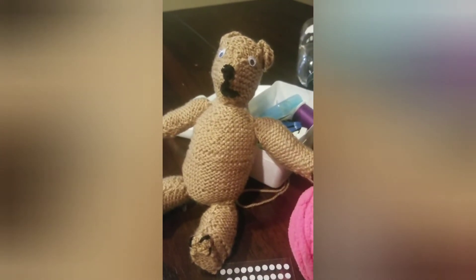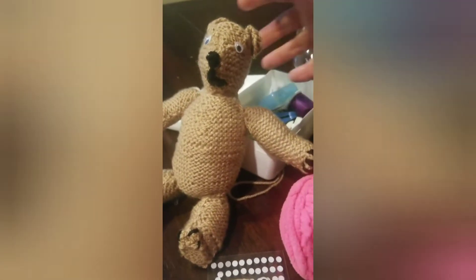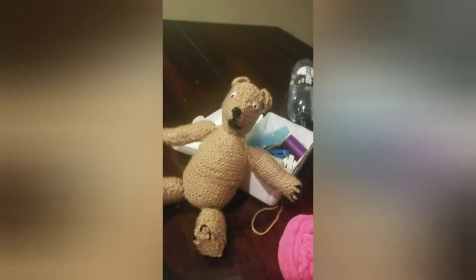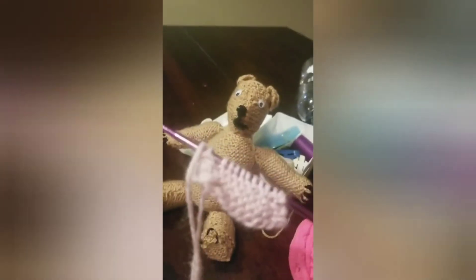Okie doke, we've got eyes — wiggly eyes. I'm working on the little shirt.